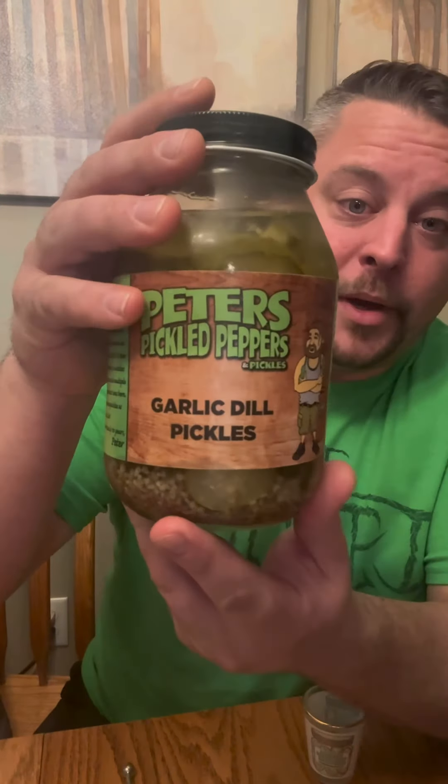Let's try the juice. Ooh, we got some chunks. Brine time. Yeah, it's sour. Don't get a lot of garlic flavor like I said, but it's a decent dill pickle.